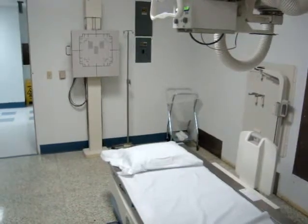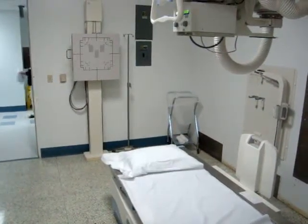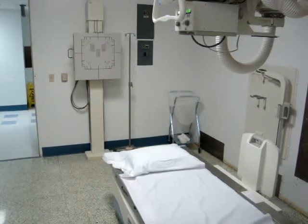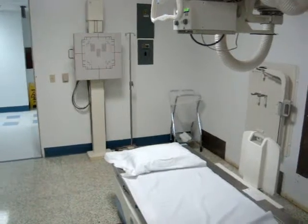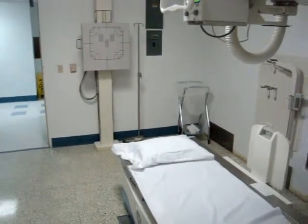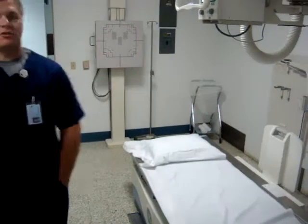This is Dan Fisher and today we're going to be doing a supine or dog view. Our SID is going to be as high as possible and our KVP is going to be at 75. Our MAS is going to be at 25. We're going to shoot with the patient once we're ready to get started.